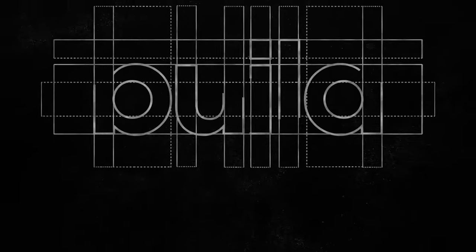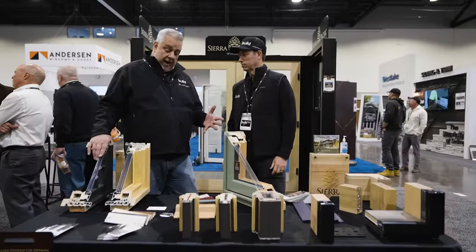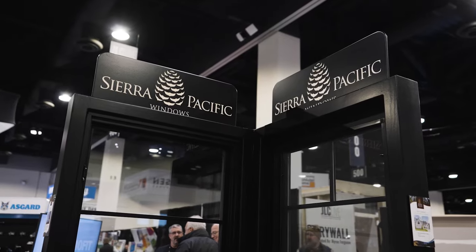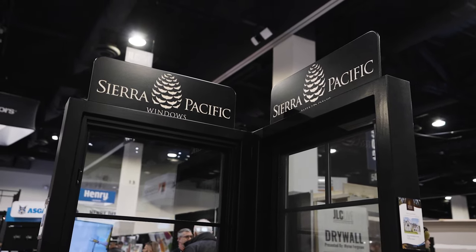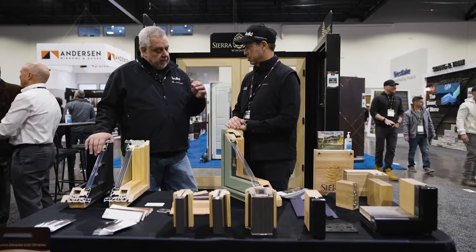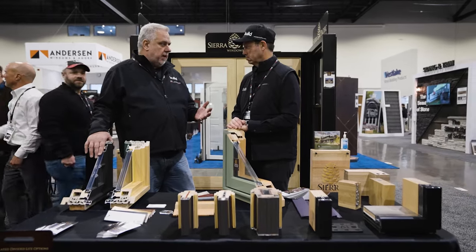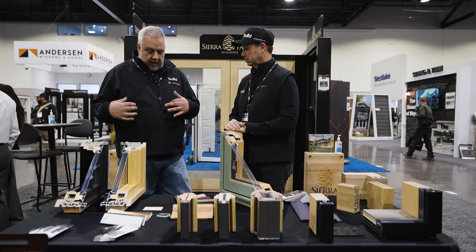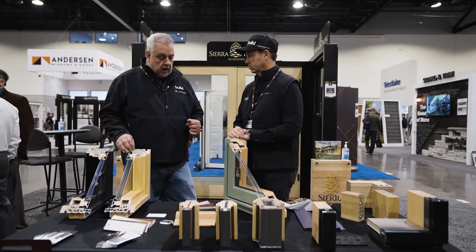We've got a lot to see — are you ready boys? Let's get going. Hey Matt, so we're over here at the Sierra Pacific booth. I don't know how familiar you are with these windows — not super familiar — but you've used them a bunch, right? We've used them a bunch and since I've used them they've actually improved on some things, so I get to see some new things here.